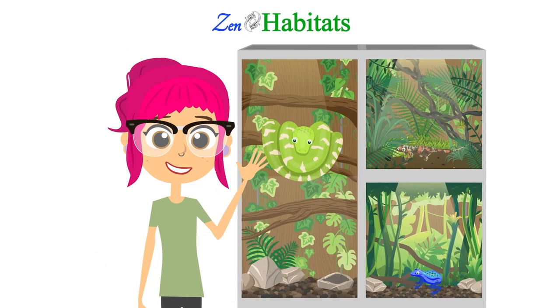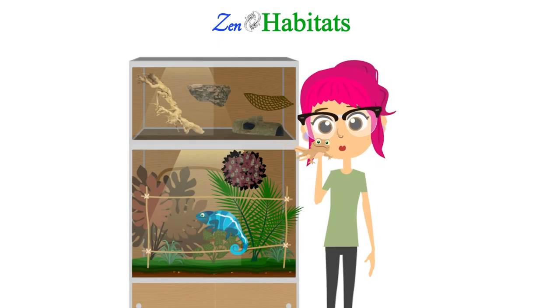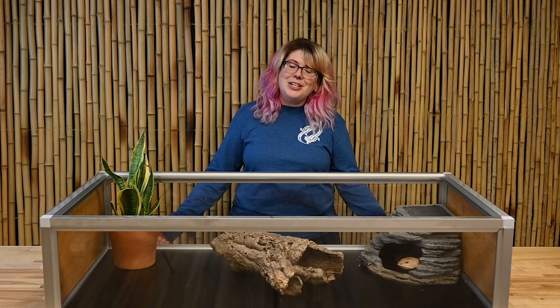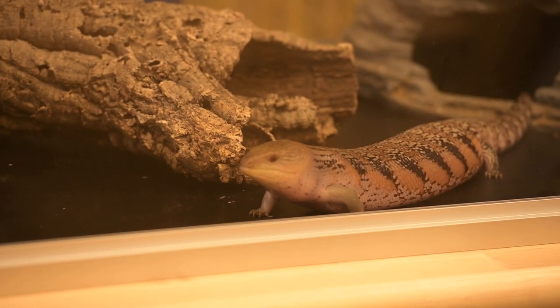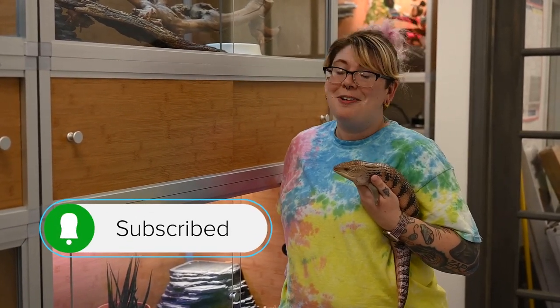We asked you your top blue-tongued skink questions on our Instagram, and I'm here today to answer those for you. Hi Zen friends, I'm Kasey, a certified vet tech and animal care manager here at Zen Habitats. We asked what your top blue-tongued skink questions were, and I'm going to answer them with the help of my friend Cleo, a northern blue-tongued skink. Drop a comment below of something you learned, and make sure you like and subscribe.